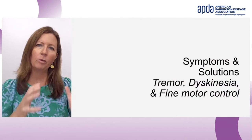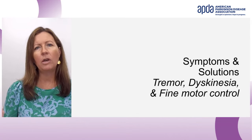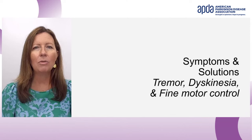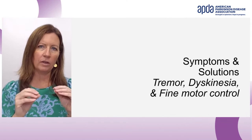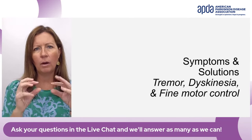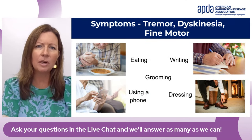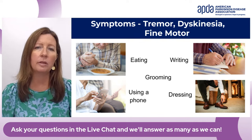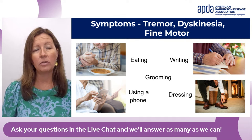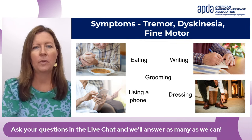That covers common symptoms with slowness and stiffness. Now I'd like to move into experiencing tremor or dyskinesia — those extra movements — or trouble with fine motor control. These kinds of things make doing the small things more difficult. Moving into talking about when activities require smaller movements, some common ones that can become troublesome are eating, writing, grooming, using a phone, and dressing.